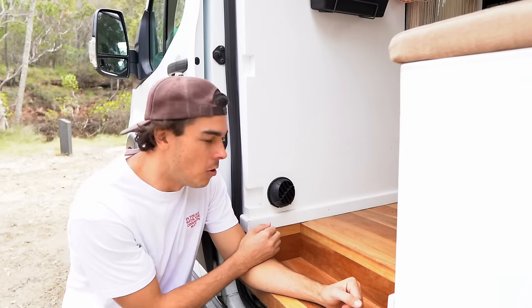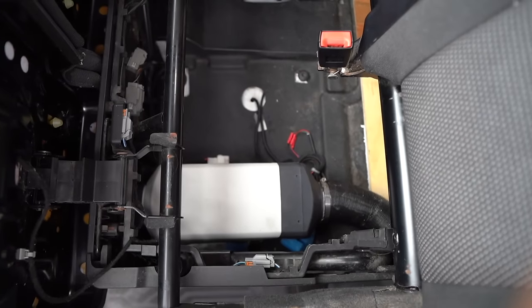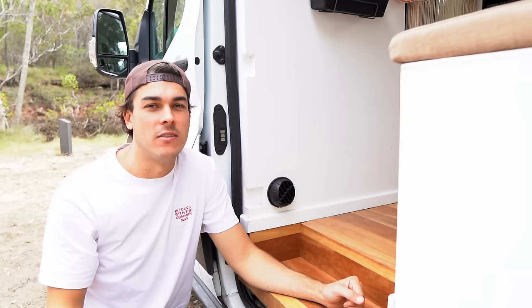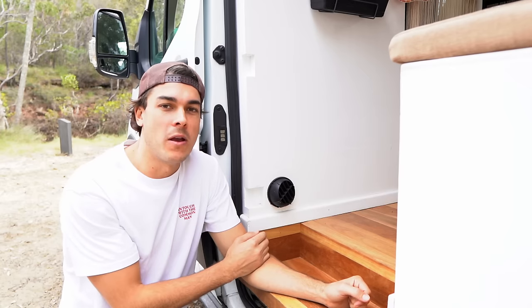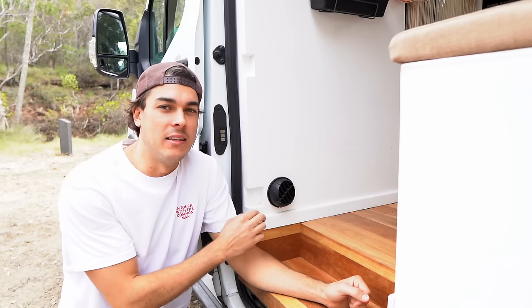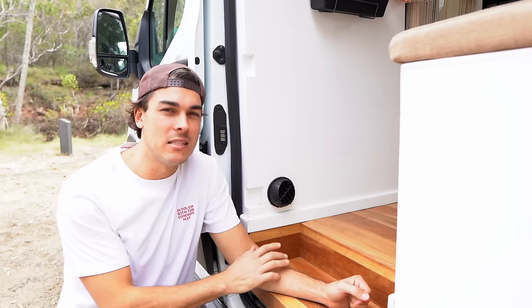The diesel heater is situated under the passenger seat and draws air in from underneath the van and exhausts from outside. It's one of those cheap Chinese ones off eBay — I think it was about $170 — but it has worked so well, we haven't had a single problem with it. This is our second winter with it and it turns on every single time. The pump and all the bits are underneath the van so it is super quiet inside.